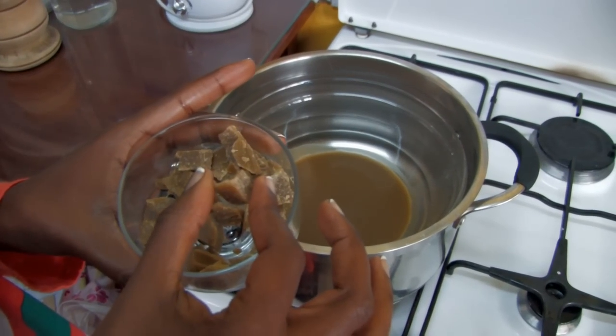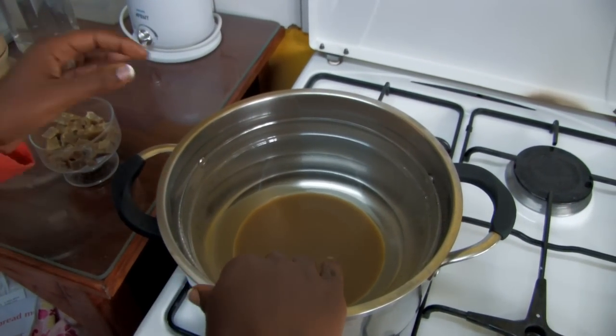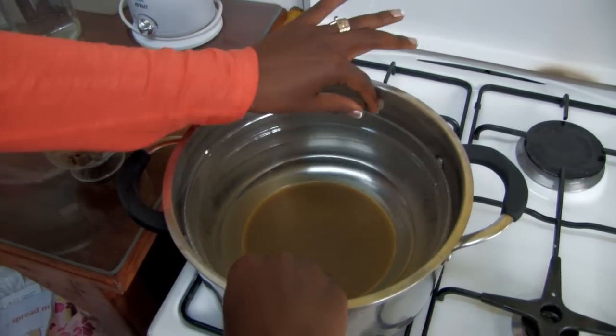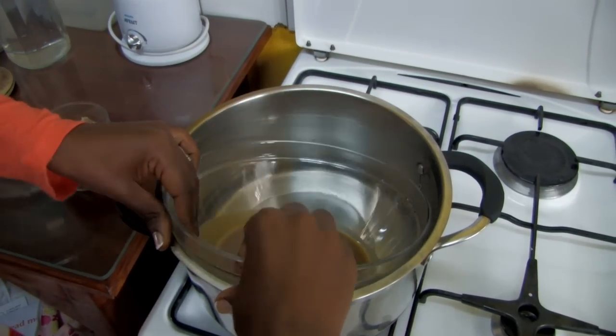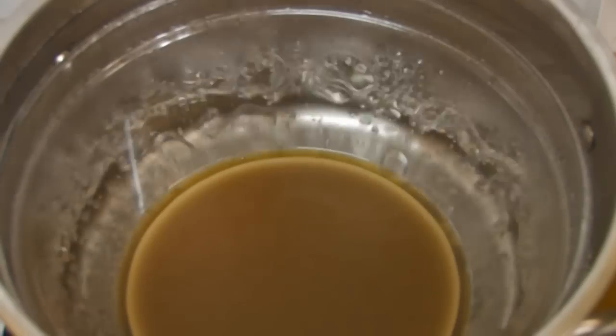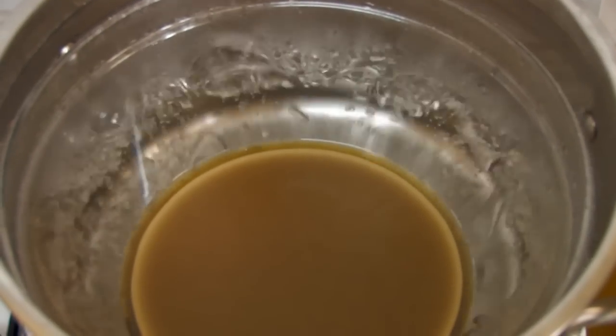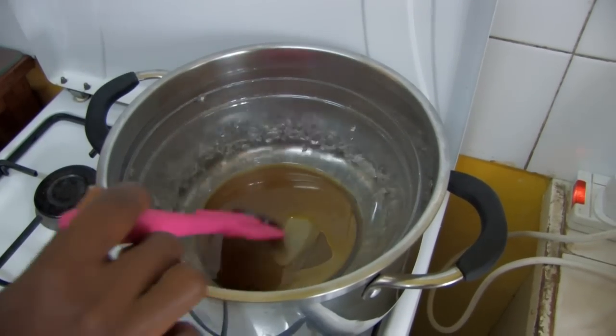Some natural components such as beeswax are hard at room temperature and so the team uses a bain-marie or double boiler to slowly melt the oils. Beeswax is used for its moisturising and anti-fungal properties. Slow boiling is done so as not to burn and therefore compromise the delicate components.